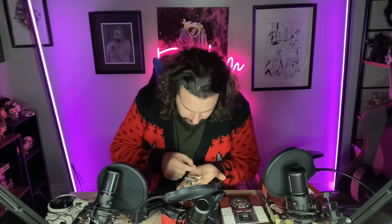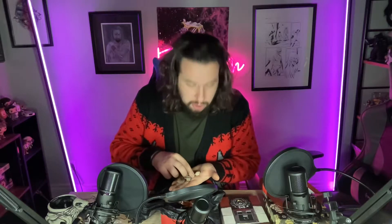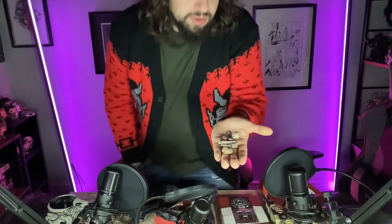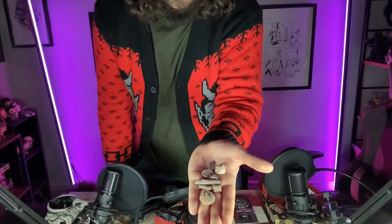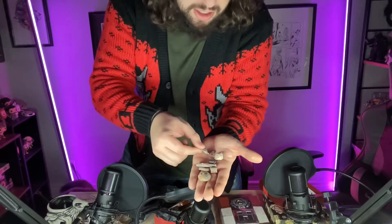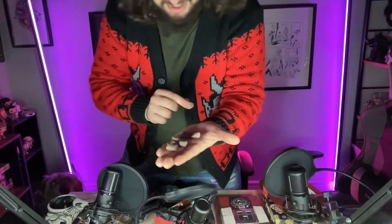Jackpot, baby! I'm going to get as close as I can to the screen — this is really cool, this is what I live for. If you know me as a kid, you know this is my jam. They gave me a bunch of fossilized seashells, and there are some really beautiful ones here — there's a full one here. These are so cool. This is amazing. Holy shit.